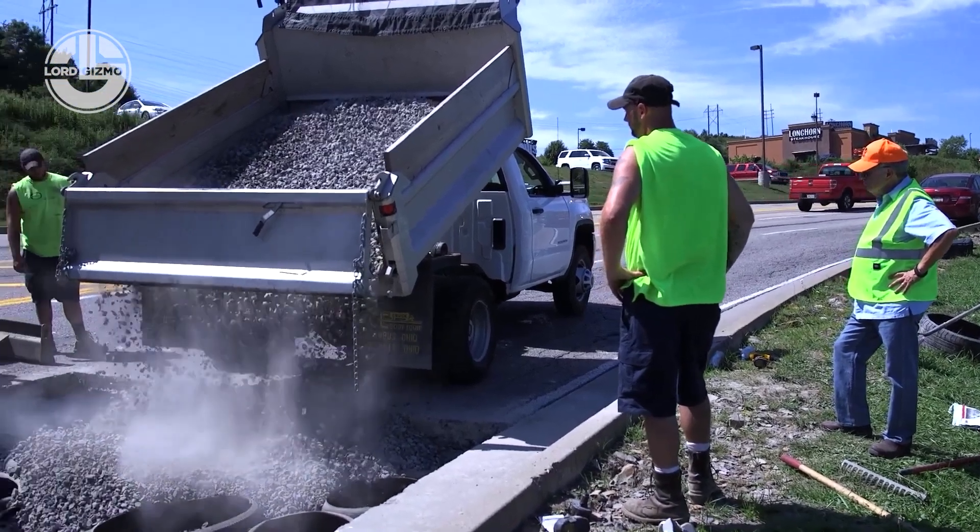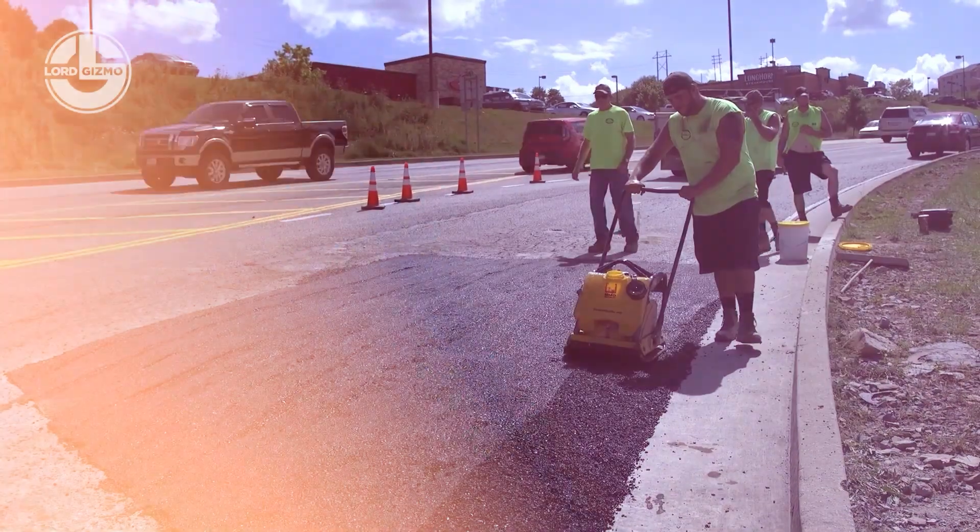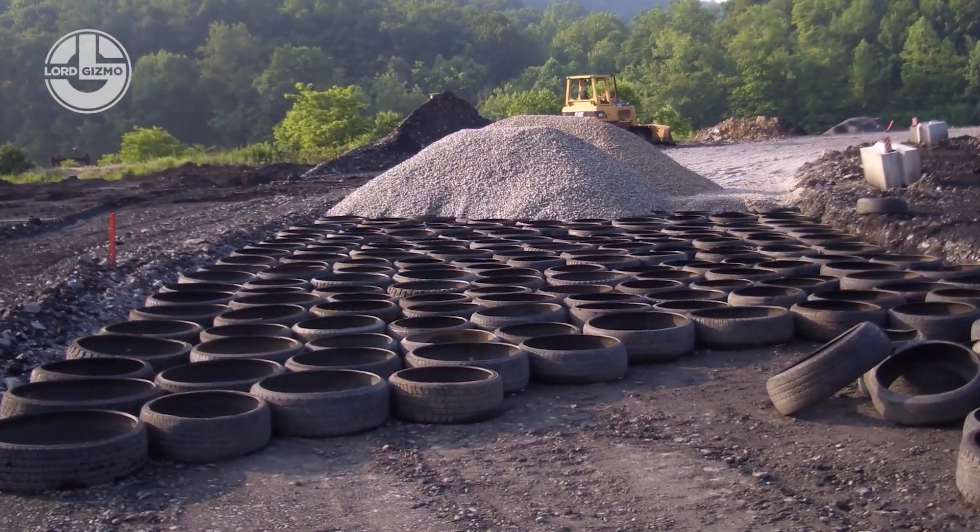It's like giving potholes a middle finger while recycling at the same time. It's stronger, cheaper, and laughs in the face of erosion.